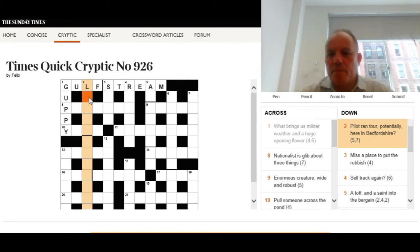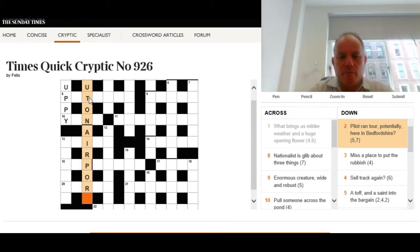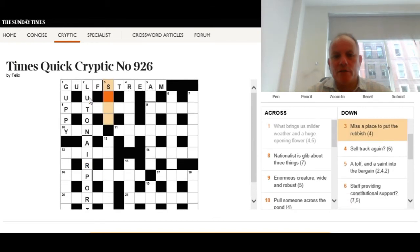Five and seven, begins with an L: 'Pilot ran tour potentially, here in Bedfordshire?' It's looking very much like an anagram of 'pilot ran tour', so we need a place that is in Bedfordshire — five and seven, begins with an L. The answer is Luton Airport, made famous by Lorraine Chase in Campari adverts long ago.